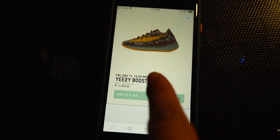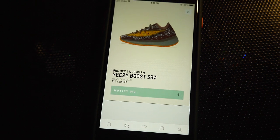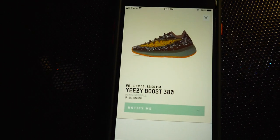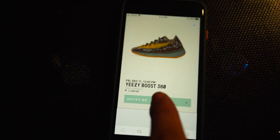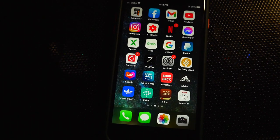Now this is the Asia exclusive. So there is the North America, Europe, and this is the Asia exclusive. This is the Laminite. If you're planning to buy this, I would say there are other better colorways.